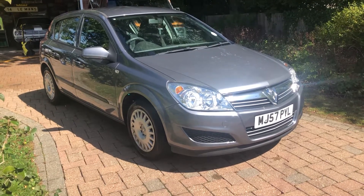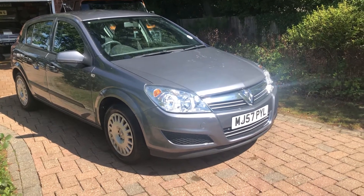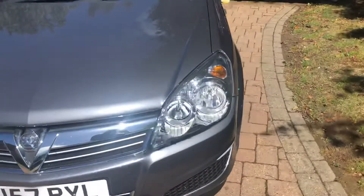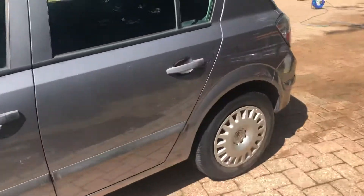Welcome to VFM Auto Sales Groombridge. I'm pleased to present to you this Vauxhall Astra 1.8 Life Aircon petrol, 07 on a 57 plate. It's done 32,000 miles from new. I'll show you the history in a minute — it's all corroborated by that.